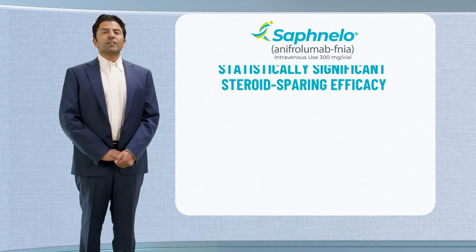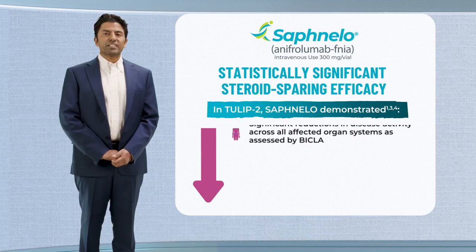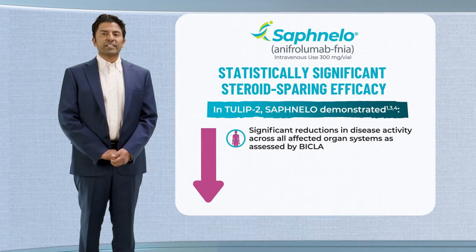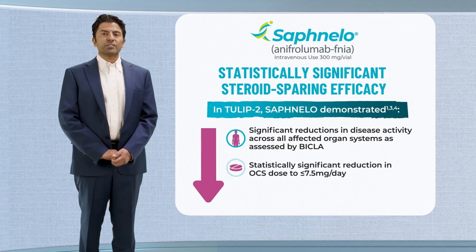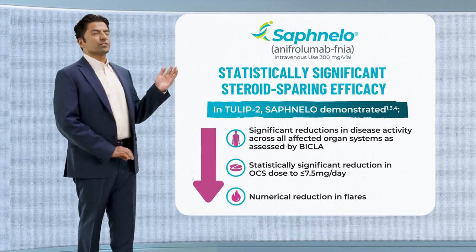For patients with moderate to severe SLE receiving standard therapy that require disease control with a lower steroid burden, consider Safnello — the only approved biologic indicated in this SLE population to demonstrate statistically significant reduction in overall disease activity, a statistically significant difference in the proportion of patients able to reduce oral steroid use, and a numerical reduction in flares, as shown in this review of the TULIP-2 study.